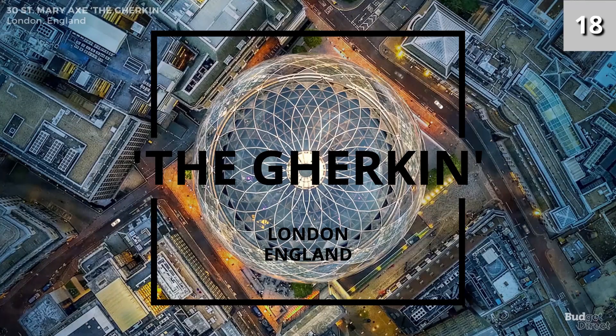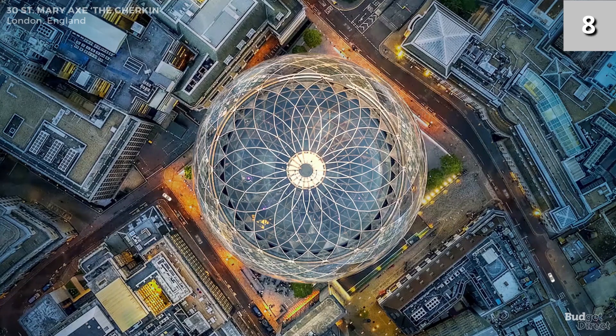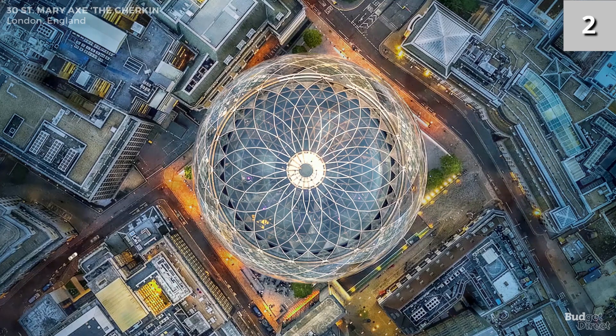Number two: 30 St Mary Axe, otherwise known as the Gherkin. A 41-storey commercial skyscraper in London's primary financial district, the City of London. The Gherkin isn't actually shaped after a pickle, but a marine sponge called the Venus Flower Basket.